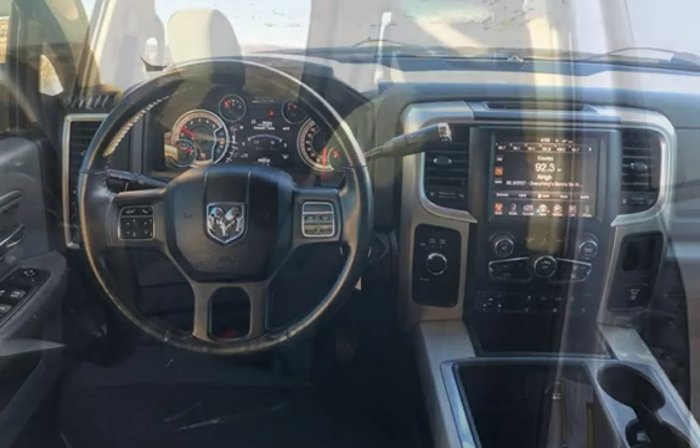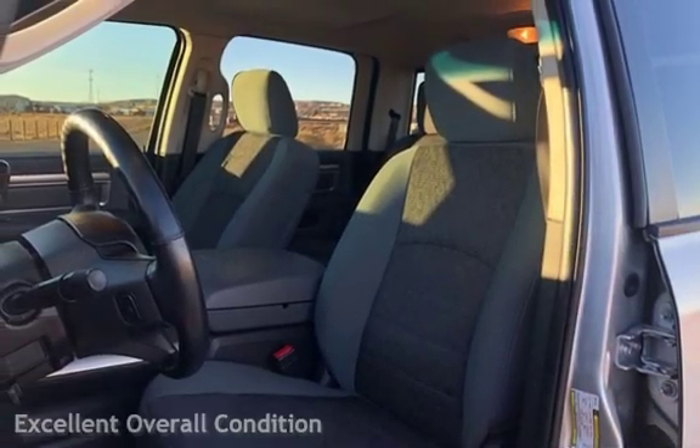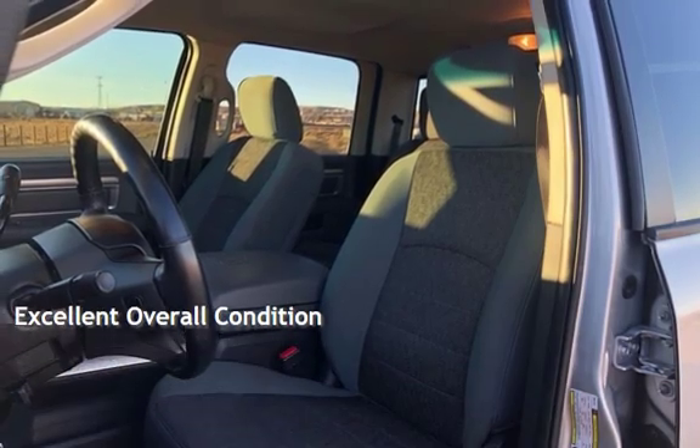This Ram has less than 140,000 miles on the odometer. This vehicle is in excellent overall condition.